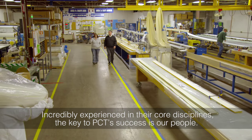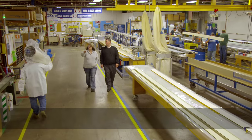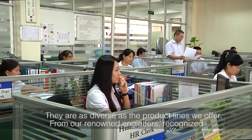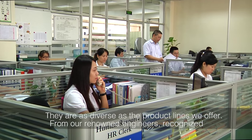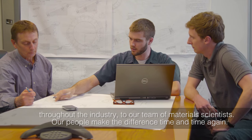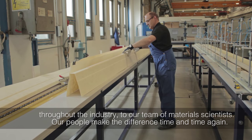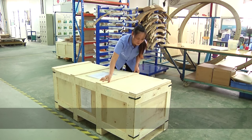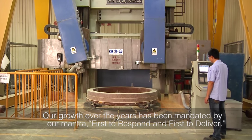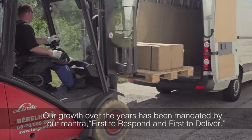Incredibly experienced in their core disciplines, the key to PCT's success is our people. They are as diverse as the product lines we offer — from our renowned engineers recognized throughout the industry to our team of materials scientists. Our people make the difference time and time again. Our growth over the years has been mandated by our mantra: first to respond and first to deliver.